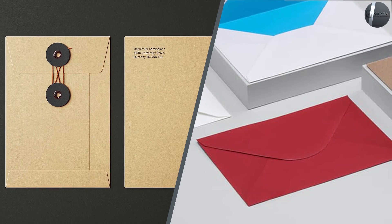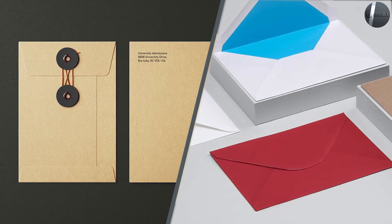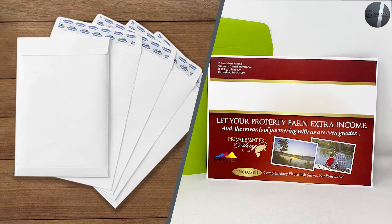Uses for catalog and booklet envelopes are not just limited to mailings with your logo and return address printed in the corner. You can also create a form for inter-office memos or for cash-collecting envelopes, utilizing the full face of the envelope with a printed form to record what is being inserted.